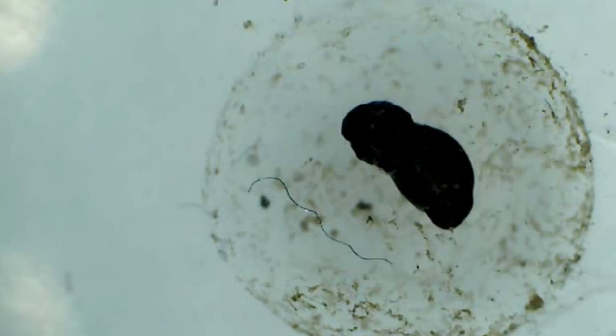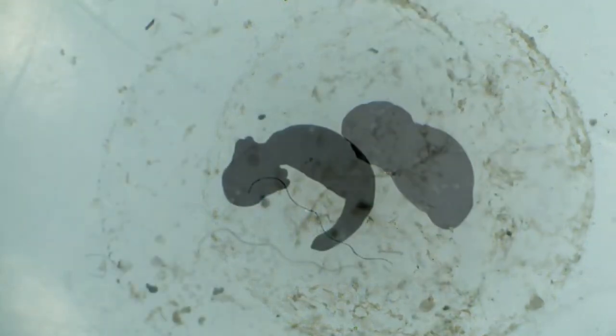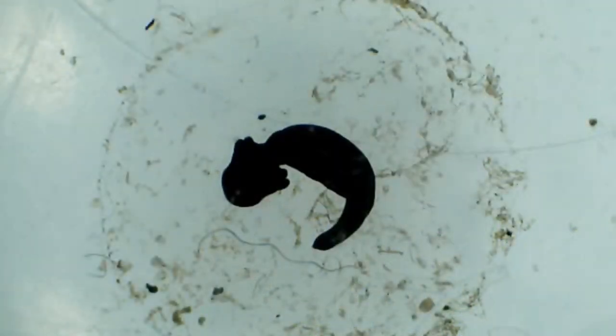A day later and there has been a massive change — some parts of the tadpole are already noticeable. Here the head is at the top of the screen and the tail is pointing downwards. By day four the tadpole is already starting to move around within the spawn, and on either side of its head you can see the beginnings of its external gills. It is now easy to separate the head from the tail.